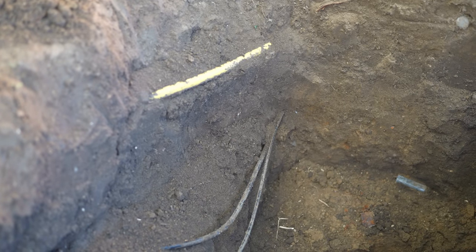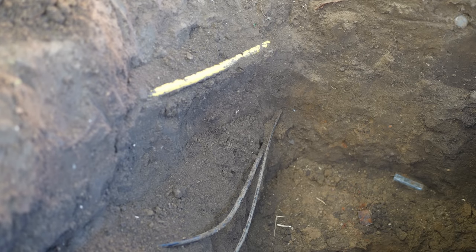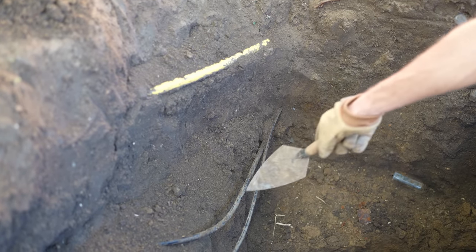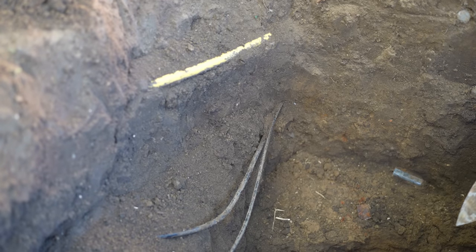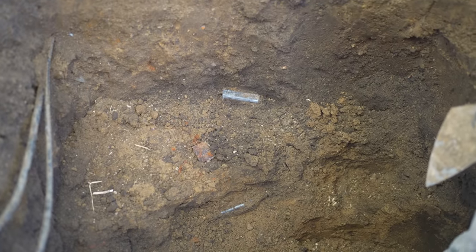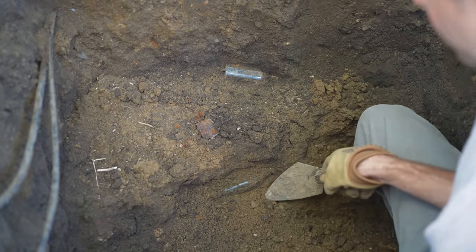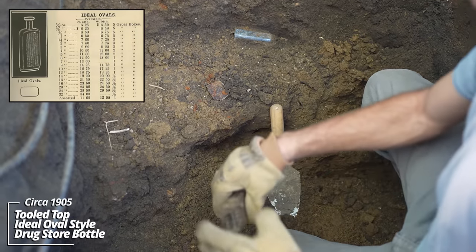This is why I always recommend having utility lines marked out — we have just about every type of line running through this pit. Here's a gas line, a power line, and a cable line. Just beyond these we're getting into some kind of pit; I have three bottles showing — looks like some kind of drugstore bottle.